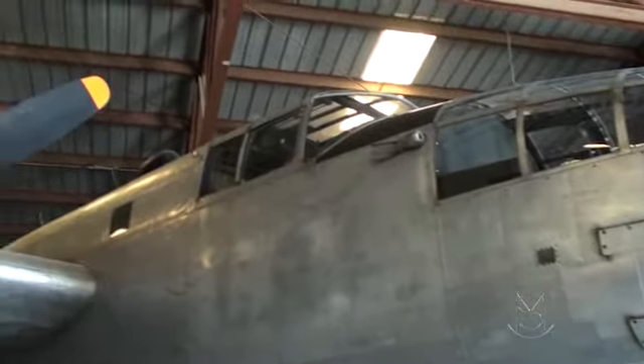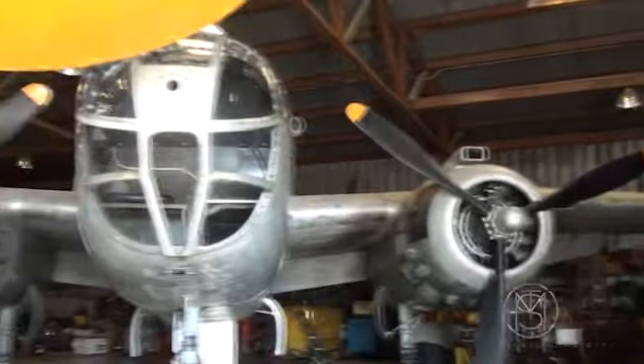One engine has about 39 hours and the other one about 644. So we got it all restored. This was actually in a movie — Hanover Street. We took it to England for that and brought it back, so it's had at least one trip over the pond that we know of.